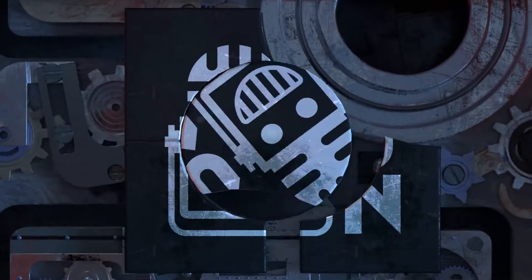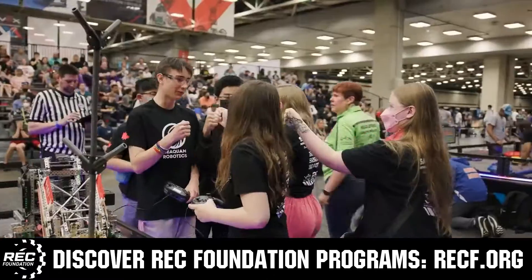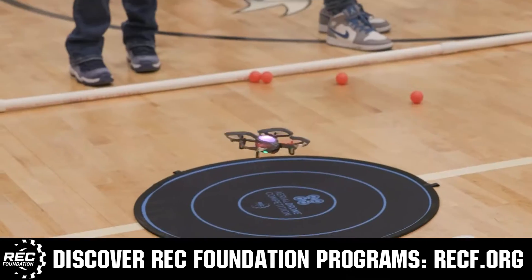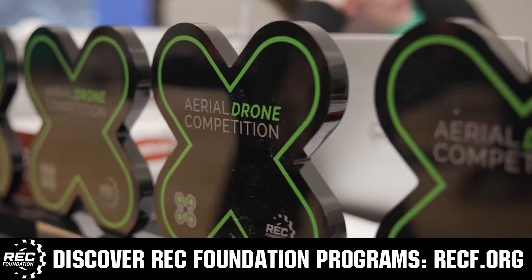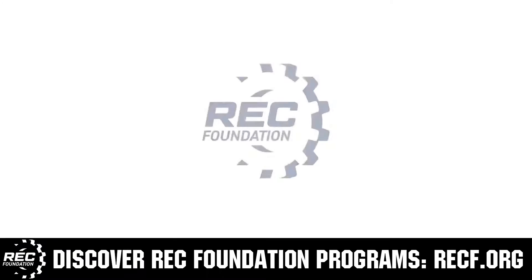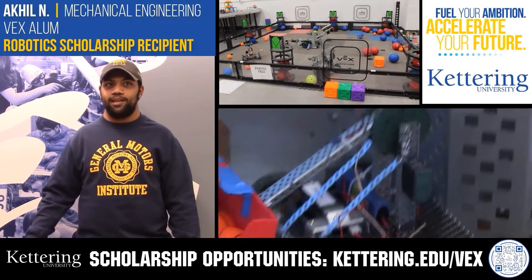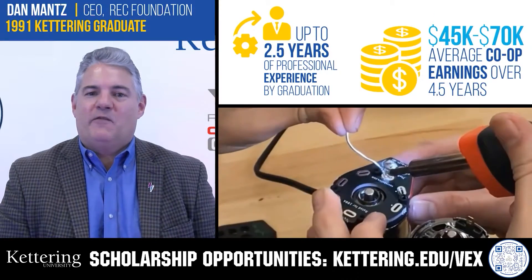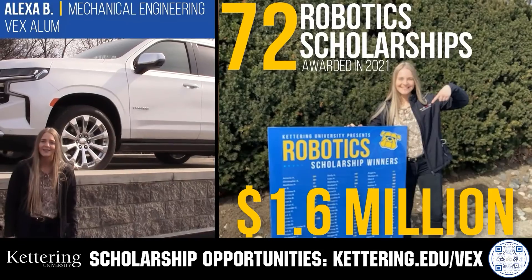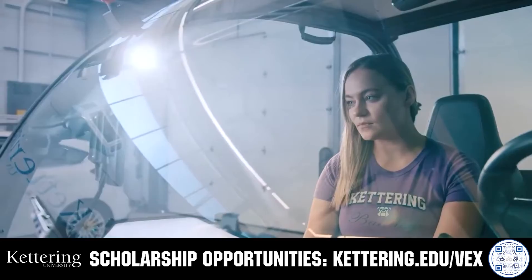This video is brought to you by viewers like you and also in partnership with the following. The Robotics Education and Competition Foundation provides fantastic programs for students from elementary school all the way through college, including VEX, Aerial Drone Competition, Online Challenges, JROTC, Girl Powered, Scholarships, Certifications, and so much more. Visit RECF.org and get connected. Discover how Kettering University students engineer their success with Kettering's co-op employment programs where students earn great pay and gain valuable experience. Those accepted can apply for a robotics scholarship providing up to an additional $5,000 a year in tuition assistance. Head to Kettering.edu/VEX to learn more and apply.